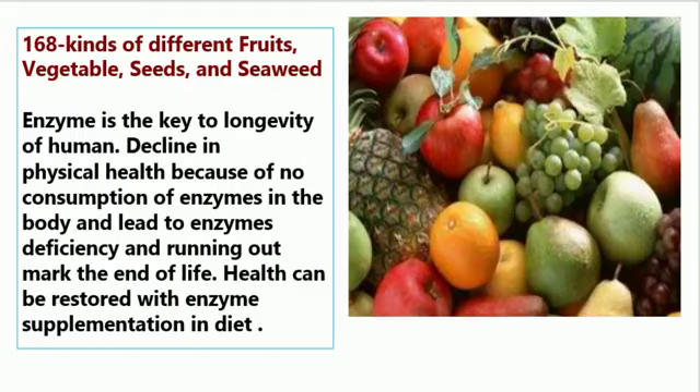Kiseki also contains 168 kinds of different fruits, vegetables, seeds, and seaweed. Enzymes are the key to longevity of humans — decline in physical health occurs due to no consumption of enzymes in the body, leading to enzyme deficiency, and running out marks the end of life. Health can be restored with enzyme supplementation and diet. Kiseki — for beauty, inside and out.